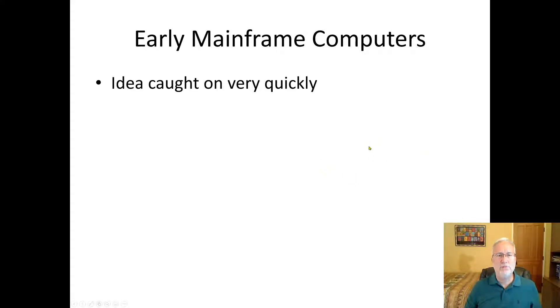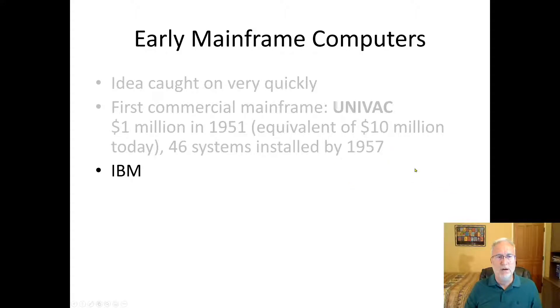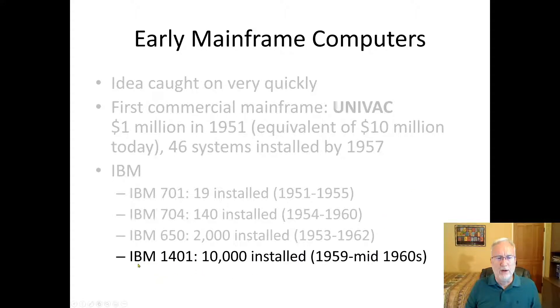Early mainframe computers — the idea caught on quickly because it saved time and money; you didn't have to hire all those women to do calculations. The first commercial computer was UNIVAC, which cost $1 million in 1951 — equivalent to $10 million or more today — and 46 systems were installed by 1957. IBM started the IBM 701, with 19 installed in the early 50s, growing to 2,000 around 1960. The IBM 1401 had 10,000 units installed in the early 60s.